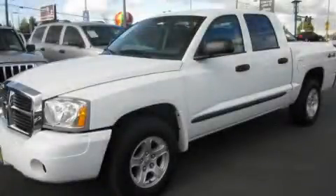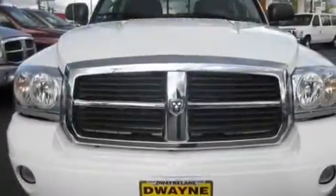This is a 2007 Dodge Dakota. Whether hauling, commuting, or towing, this truck is the right one for you.